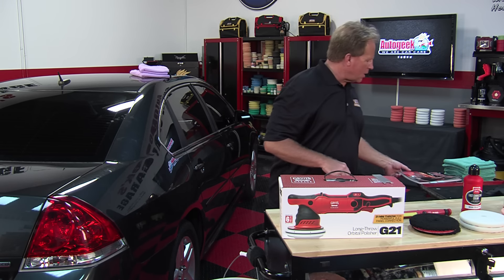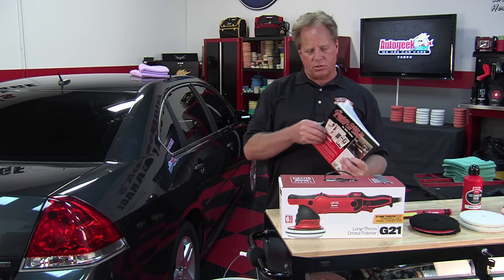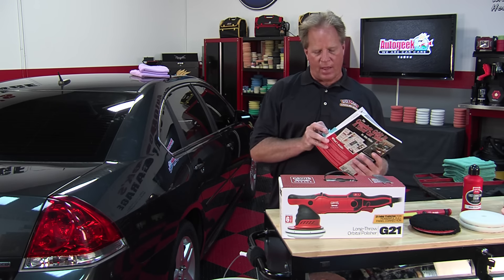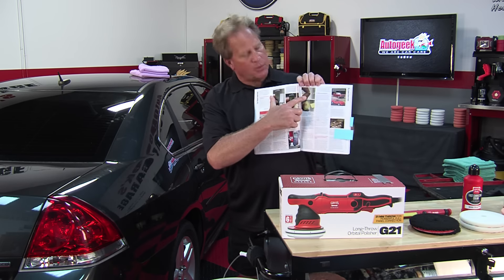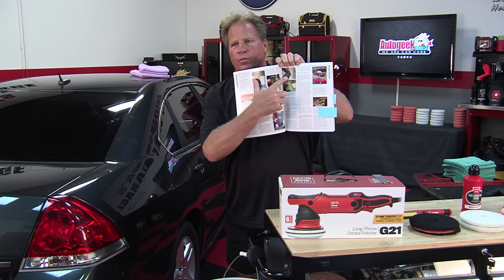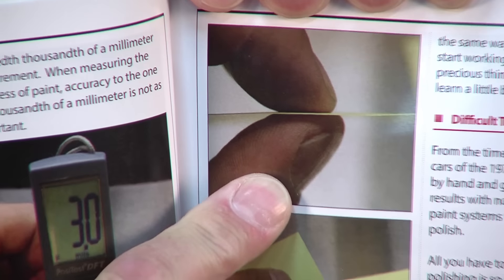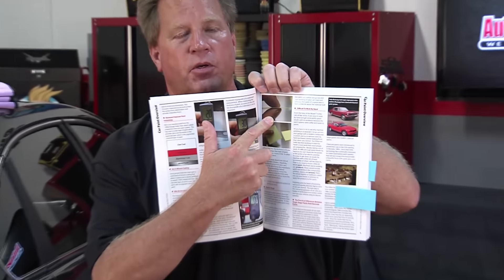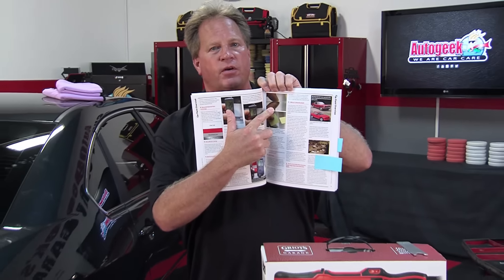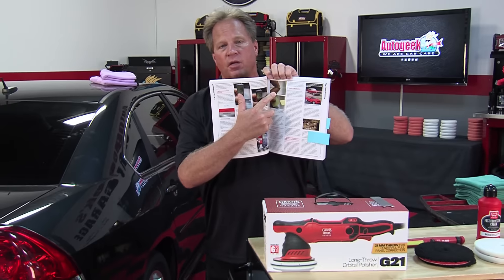This is one of the books I've written for the industry, published in 2013. You can see me holding a post-it note with a Defelsko paint thickness gauge, explaining how thin factory paint is — and that's why you're limited. It's not that you don't have great skills, the best tools, or the best compounds in the world. You just don't have much to work with.